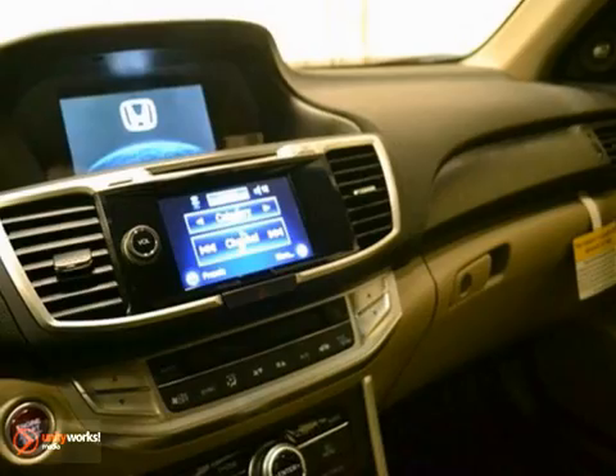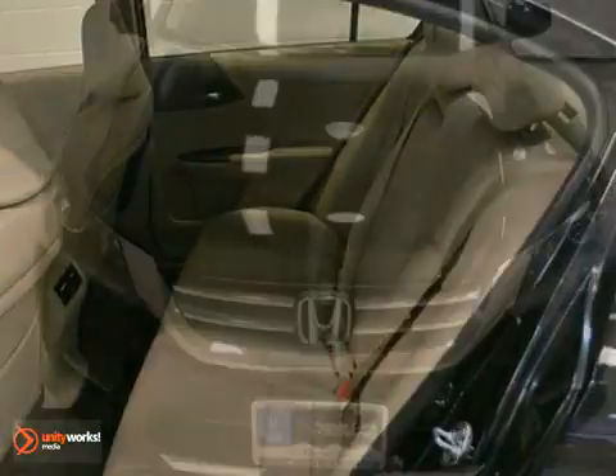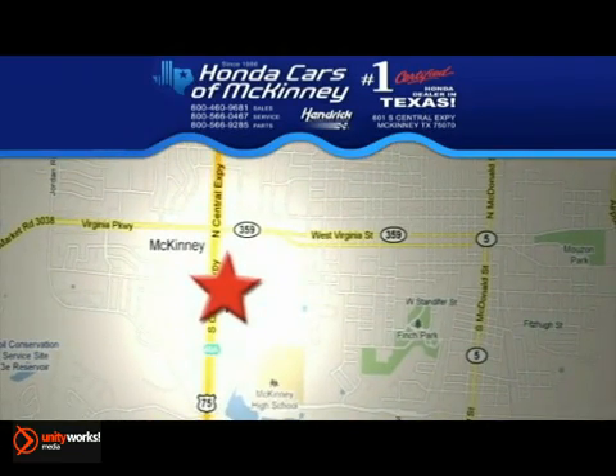And with a backup camera and a full factory warranty, this Honda won't be here for long. Come in for a test drive. Stop in today. We're conveniently located on Highway 75 northbound exit 40A in McKinney. We'll be right back.